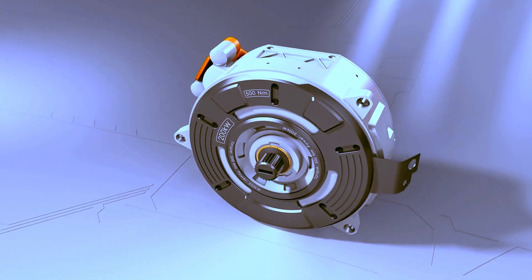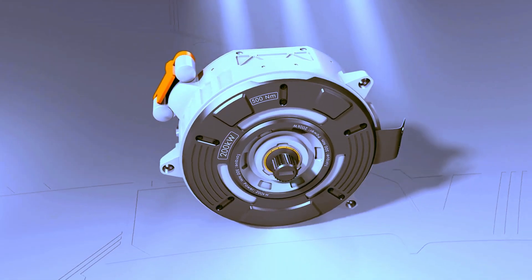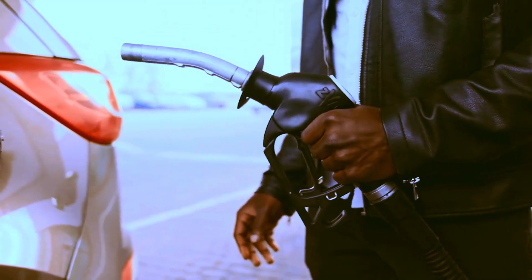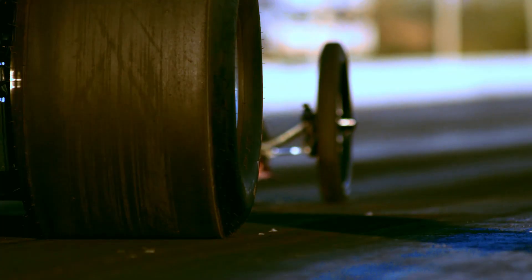The rotary engine is a motivating innovation in internal combustion engine engineering. Despite its charms, it faces challenges such as high fuel consumption and insufficient torque.